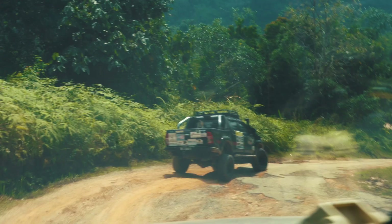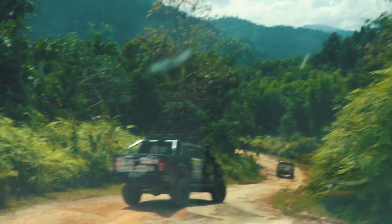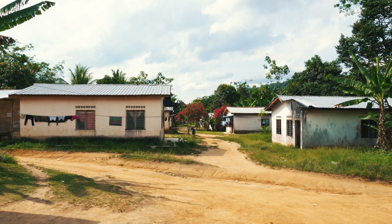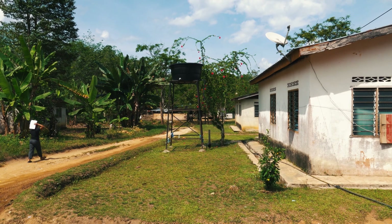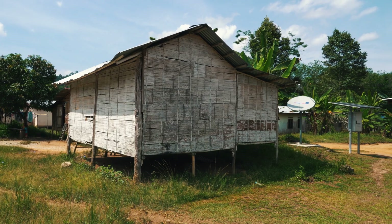Despite Malaysia's 4G coverage hitting 97% of population coverage, there are still communities in Malaysia that don't even have 2G or 4G coverage. The site we recently visited is Post Sindirut, an Orang Asli settlement with over 4,000 residents. Not only does this community lack mobile coverage, there's no constant electricity supply at all.